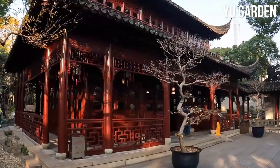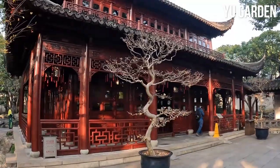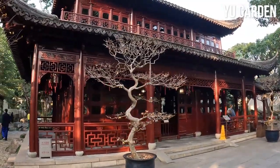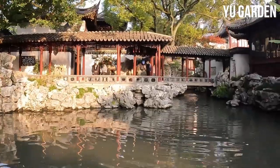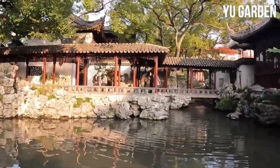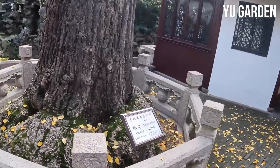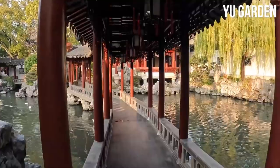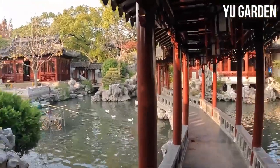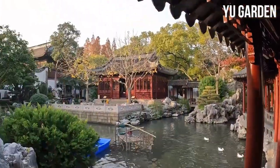The garden is divided into six distinct areas, each with its own unique charm and design. Lose yourself in the poetic landscape, enjoy a traditional tea ceremony, and shop for unique souvenirs in the bustling bazaar surrounding the garden. Yu Garden offers an escape into ancient China, immersing you in a world of elegance, history, and natural beauty.